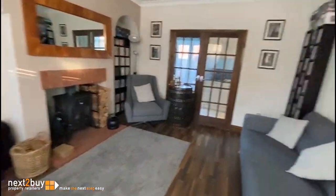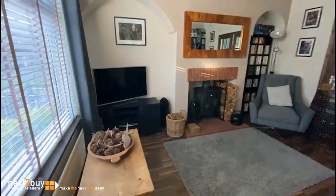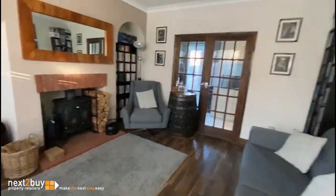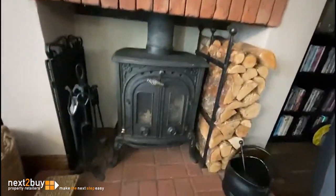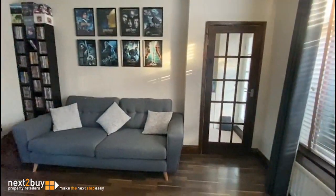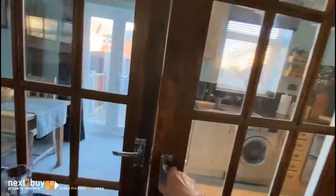We have the lounge. This wood burner is still fire. And we have double doors leading into the kitchen.